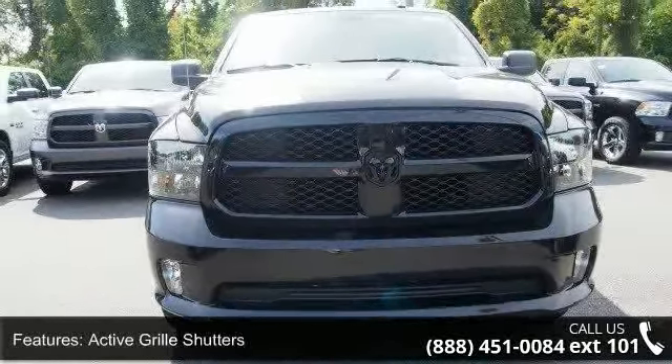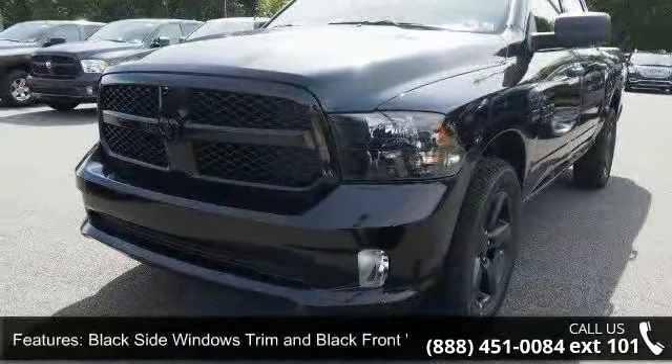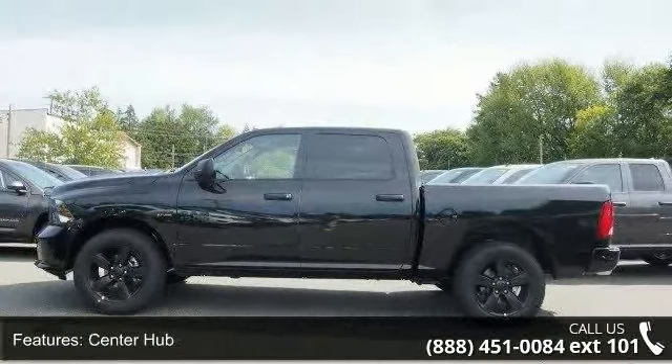This vehicle's top features include active grille shutters, black side windows trim and black front windshield trim, center hub, clear coat paint, deep tinted glass, and delete spray in bed liner.